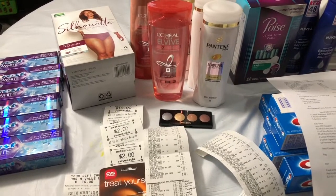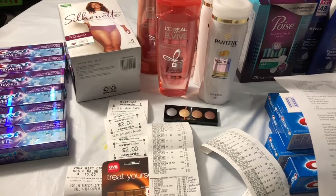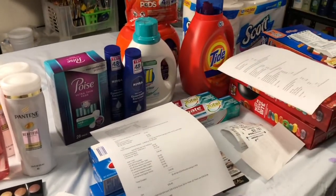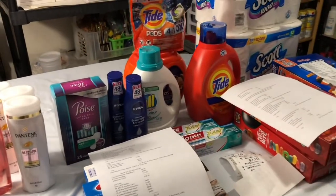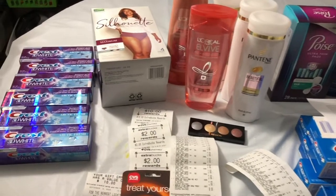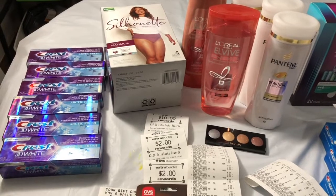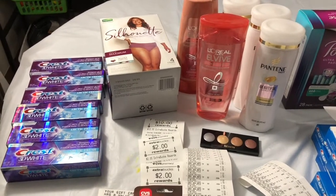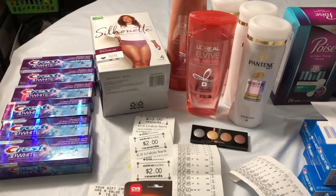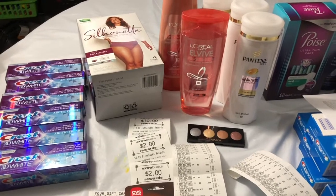Hello everyone, this is my CVS haul for the week of September 6 to September 12, 2020. I did three transactions because I wanted to get the toilet paper in my last transaction. I also want to say thank you to CVS cashiers Esther and Margaret for being so kind and helpful, and thank you to all the staff and employees of CVS — you guys are amazing.